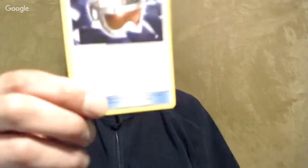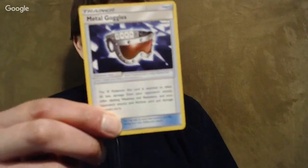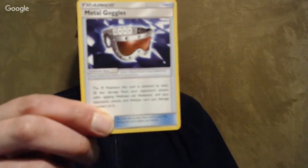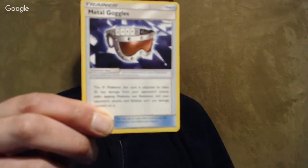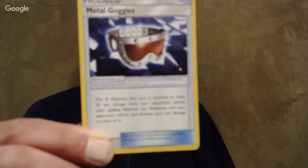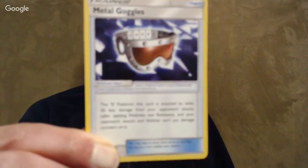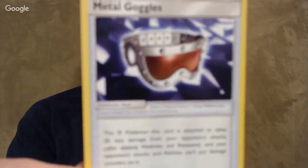I've got the Metal Goggles, which I found a little redundant. There's also Metal Frying Pan which does very similar stuff — it has to attach to a metal Pokemon, reduces damage taken after weakness and resistance, and you can't put damage counters on it with attacks or abilities. Kind of interesting.